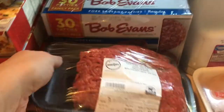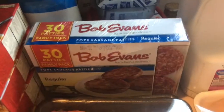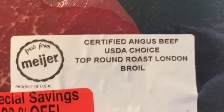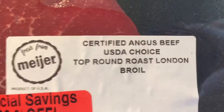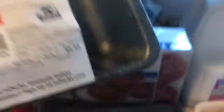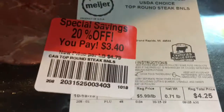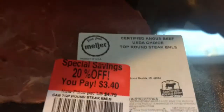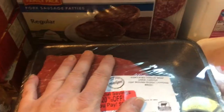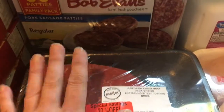We're going to have some hamburger helper, and this was a really good deal. I got two certified Angus beef USDA choice top round roast — one was $8.69 on sale for $6.95, and the other was $4.25 on sale for $3.40. I thought I could put both in the slow cooker with some potatoes.